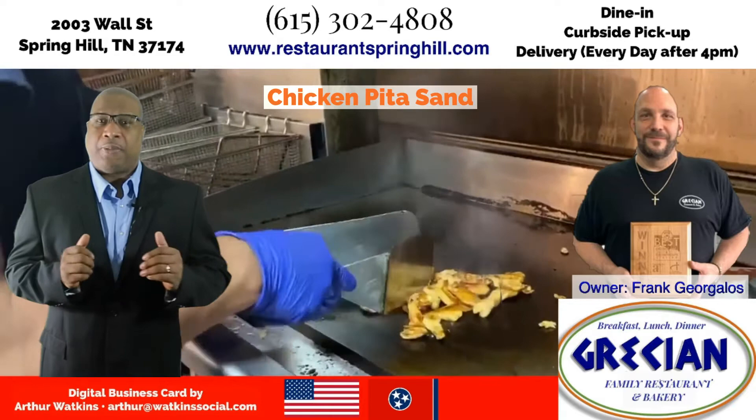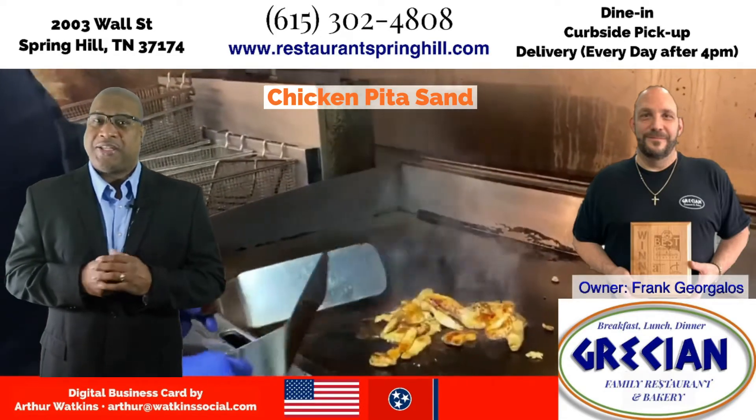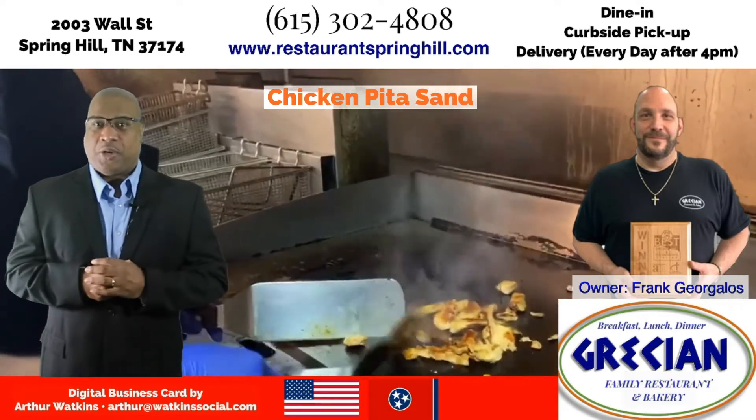Frank is holding a plaque of his restaurant's win of the best all-around restaurant in Spring Hill and Thompson Station, and I can see why his restaurant won.